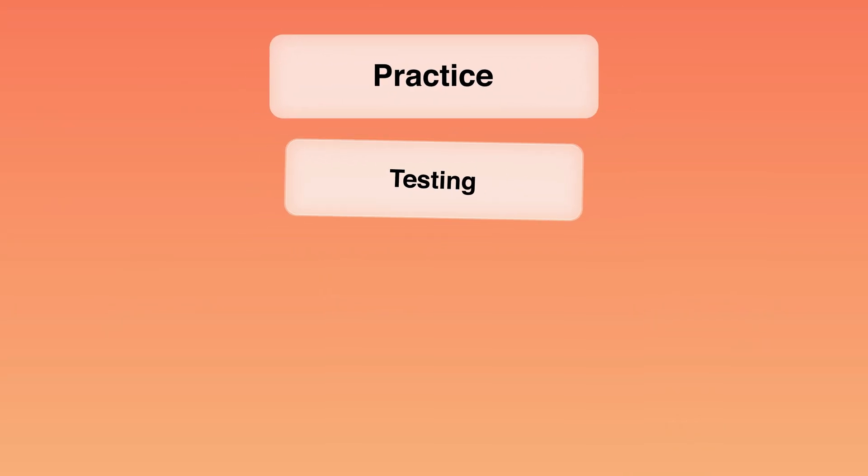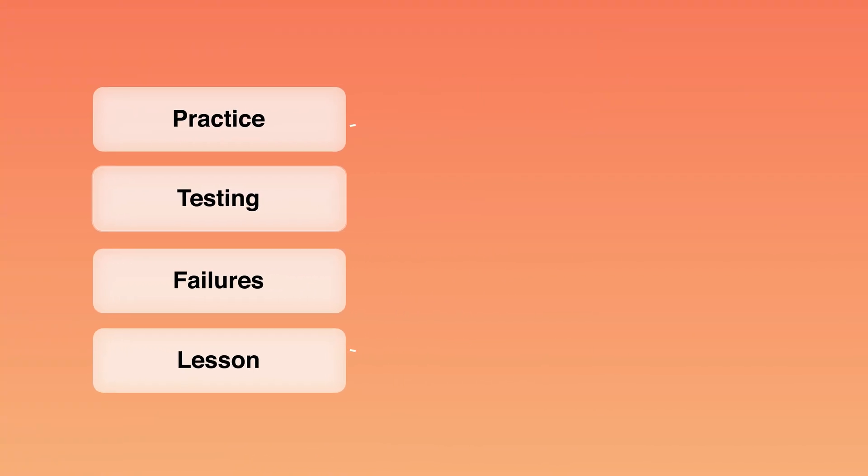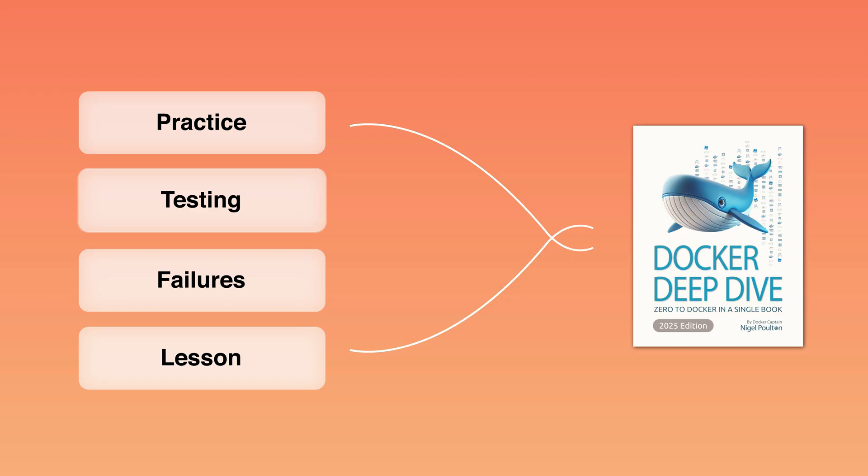Technically, this phase is going to be the testing phase. So pretty much, this series is going to start with me going through this book, looking at all of the things it's talking about, putting them into practice, testing things out, and then talking about some of the failures, the lessons learned, the things I learned in this book, and whether or not it's a really good book. So this series is going to start with Docker Deep Dive. Buckle up, and let's get started.